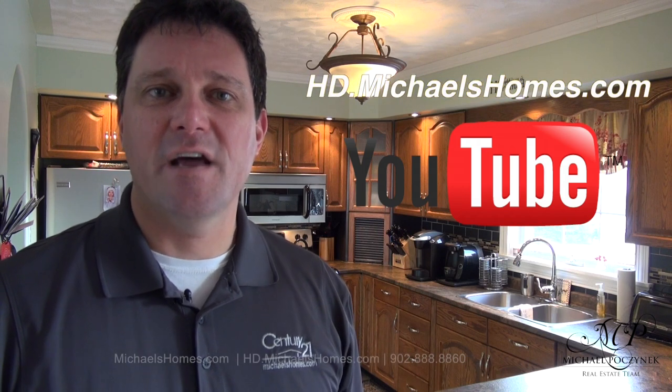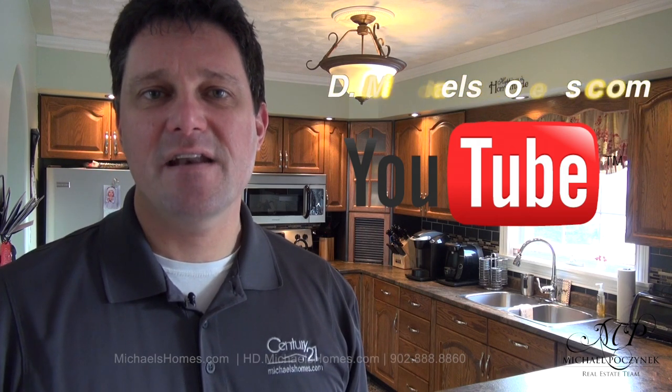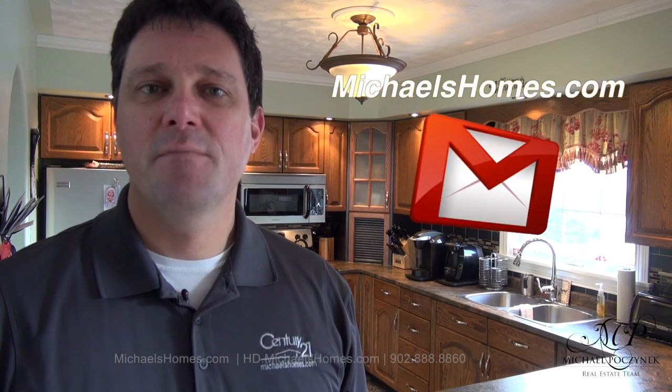Thank you for watching my video on 1645 Abrams Village Road here in Prince Edward Island. For more videos like this, make sure you subscribe to my YouTube channel at hd.michaelshomes.com. And for PEI real estate tips, tricks, traps, and new listings, make sure you join my weekly newsletter at michaelshomes.com. Thank you, have a great day, and remember to buy it right.